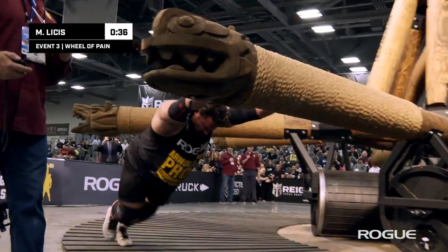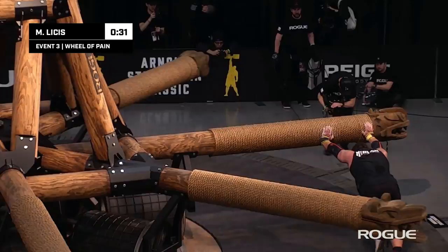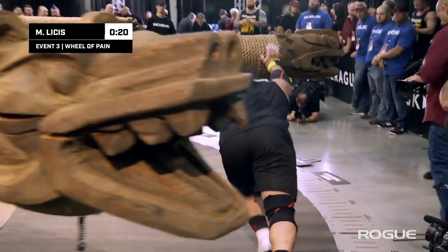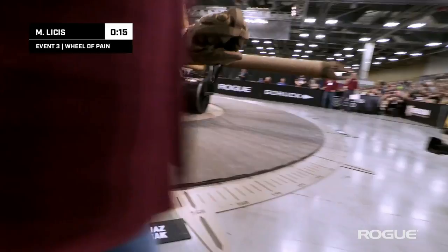He's around the 30-second mark — this is where most of the athletes have actually put their shoulders onto the implement. He is making really good time. He's already past Shivlyakov, not a surprise there. He was going with one leg, but fast approaching that 160 range.